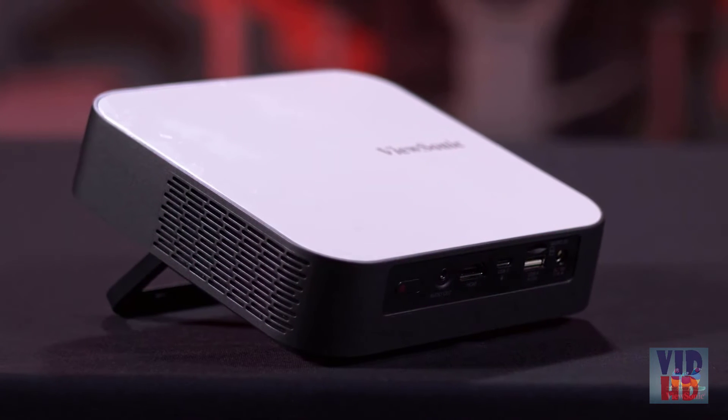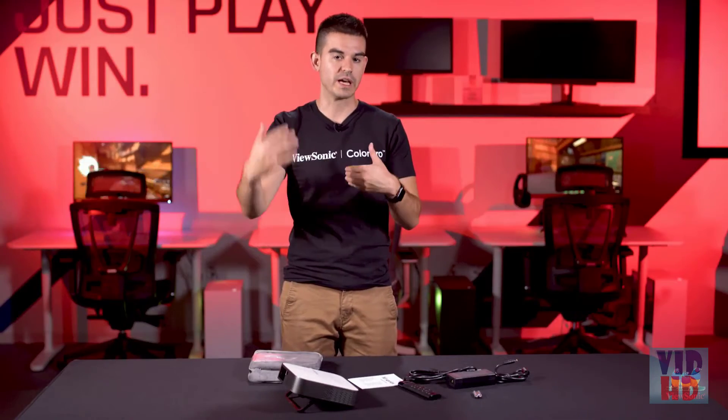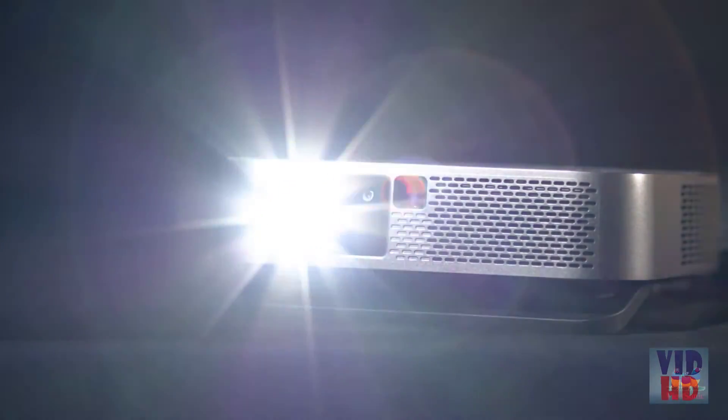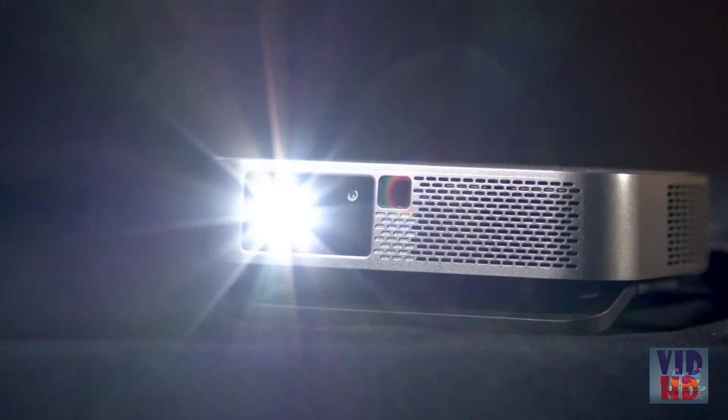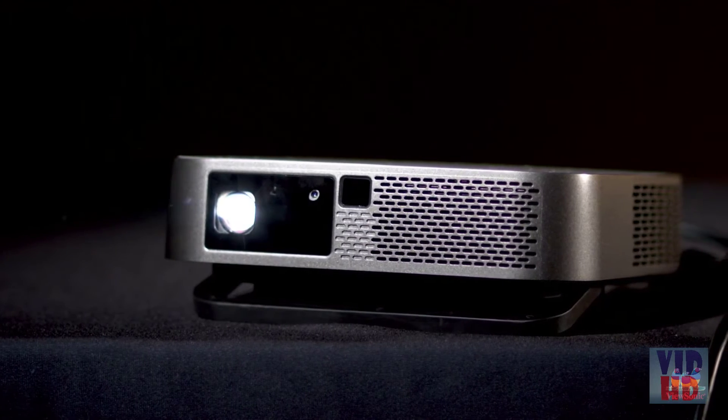This is an LED-based engine, using an RGB-B design which has double the blue LEDs because that allows far more brightness. It is very vibrant in terms of color — we rate this for 125% of the Rec. 709 color space and 1,000 LED lumens. LED lumens are a little bit different than ANSI lumens. When you're using an LED engine, your eye will perceive that light slightly differently, so relative to a lamp-based projector, this puts out an equivalent of about 1,000 lumens to your eyes.